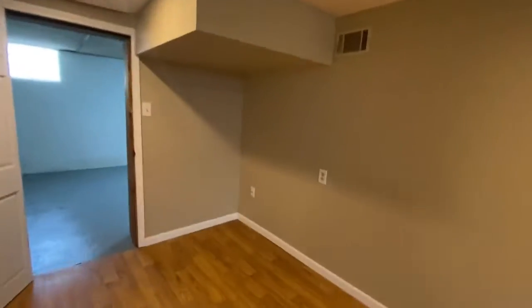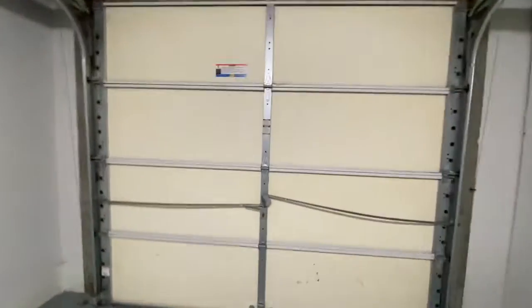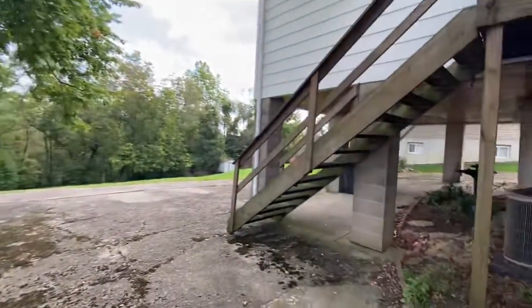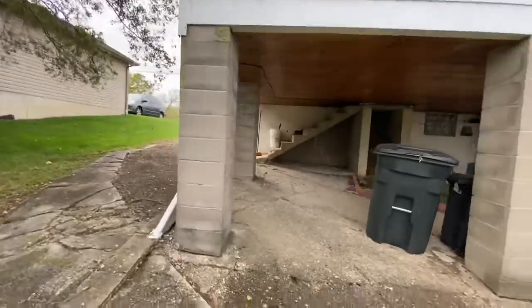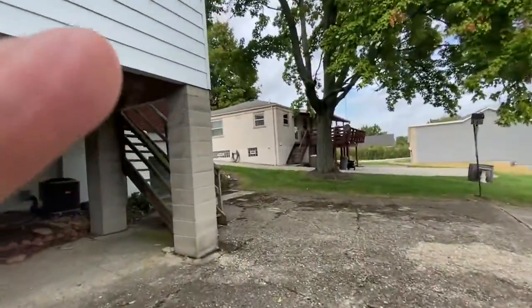We do have a garage for storage — yard tools and whatnot. The driveway is such that with the addition you can't really get a car back there. You can park in the driveway up front. Huge yard, really nice. All right, if you're interested in Bridgetown, give us a call. Thanks.